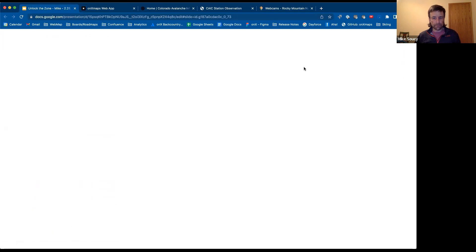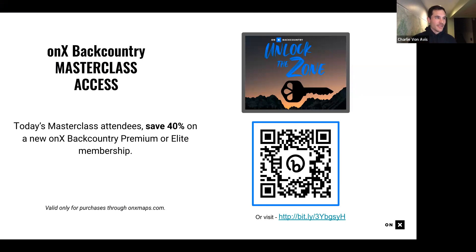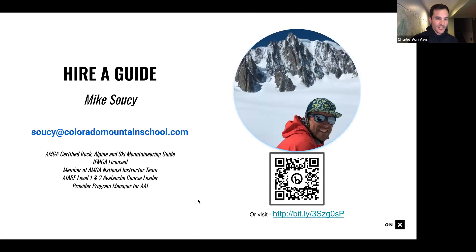Thanks so much Mike for joining us and sharing some of your knowledge. Really cool to see how you approach terrain and conditions in your home zone. Hope other folks found that as enlightening as I did. I'll throw up the 40% off code one more time in case you need to grab it. If you have any questions, there is a Q&A function in Zoom — please drop some questions in there. And again, Mike's awesome, so shoot him an email if you want to get out in the mountains.